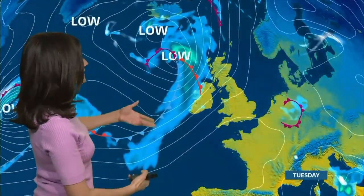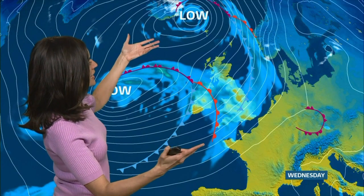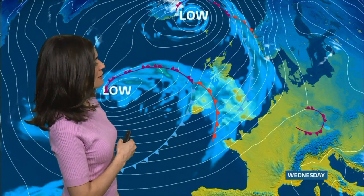Quiet, calm conditions before systems roll their way in from the west. It'll be increasingly windy and wet from the mid-Atlantic as we approach the middle of the week, with strong gusty winds, gales, and a good deal of significant steady rain to come.